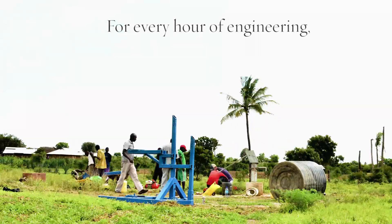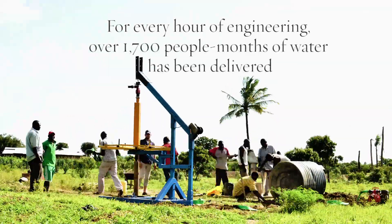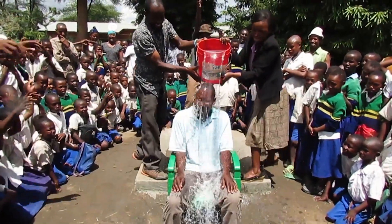For every hour of engineering that was spent by the students, over 1,700 people months of water has been delivered. That's over 144 years for every hour of engineering spent by a BYU student. That's amazing — that's the kind of impact we want to have.